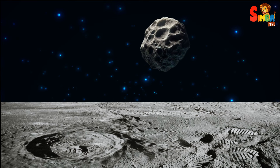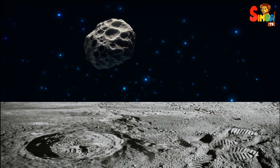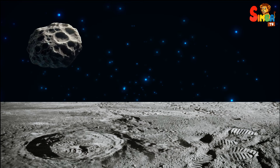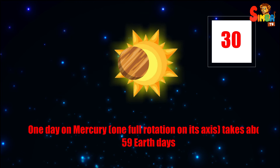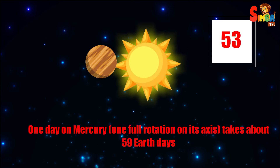The surface of Mercury is covered with craters, much like our moon. These craters are caused by collisions with comets and meteoroids over billions of years. One day on Mercury — one full rotation on its axis — takes about 59 Earth days.